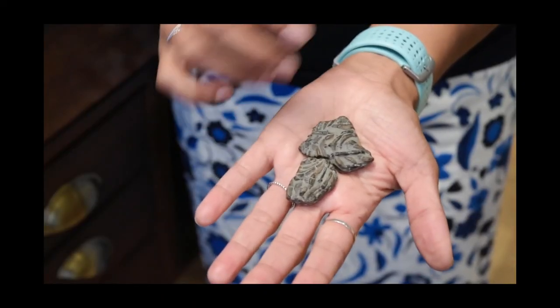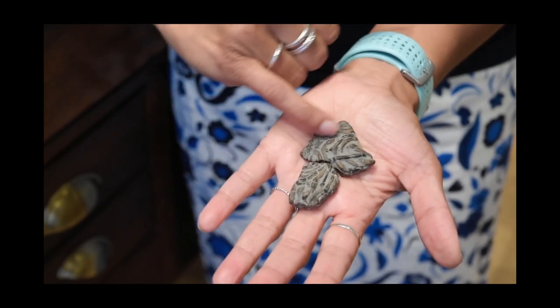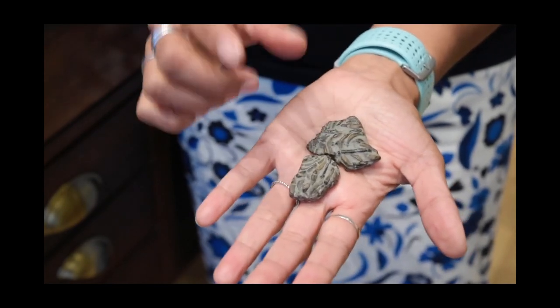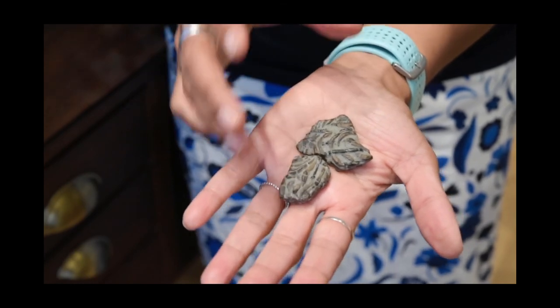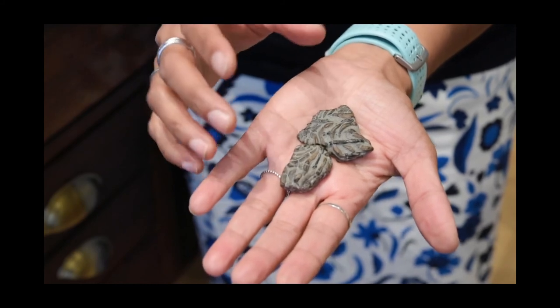Here's another example of the fossilised internal organs of an ichthyosaur. These brown tubule-like structures are actually the fossilised intestines. It's extraordinary to think that we can see what this creature had for dinner 200 million years later.